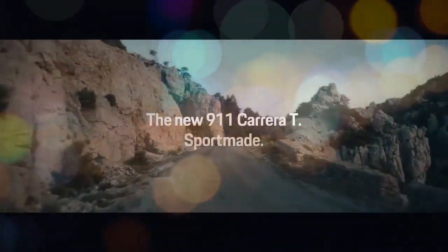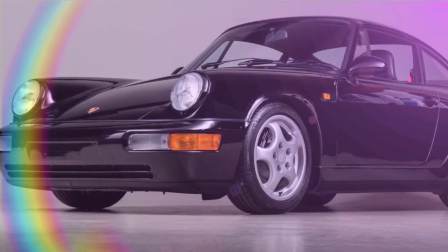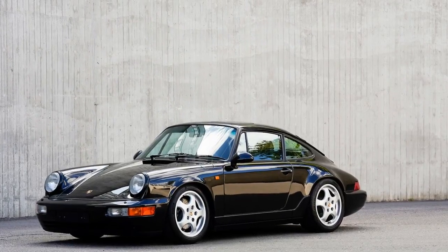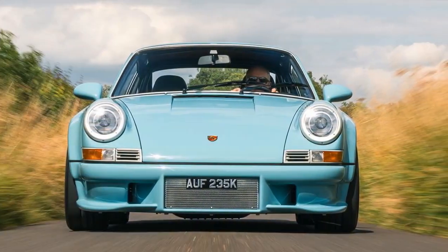The chassis itself undergoes a thorough transformation — stripped down to bare metal and seam welded for enhanced strength and rigidity. Custom hand-formed fenders extend the car's width by 8.6 inches, with the front and rear tracks increased by 4.4 inches and 8.4 inches respectively. The doors and hood are crafted from lightweight aluminum, while the front and rear bumpers, along with the sleek rear spoiler, are made from carbon fiber composite — a modern nod to the iconic ducktail spoiler of the Carrera 2.7 RS. Even the original glass side windows have been swapped for polycarbonate versions to shave off additional weight.